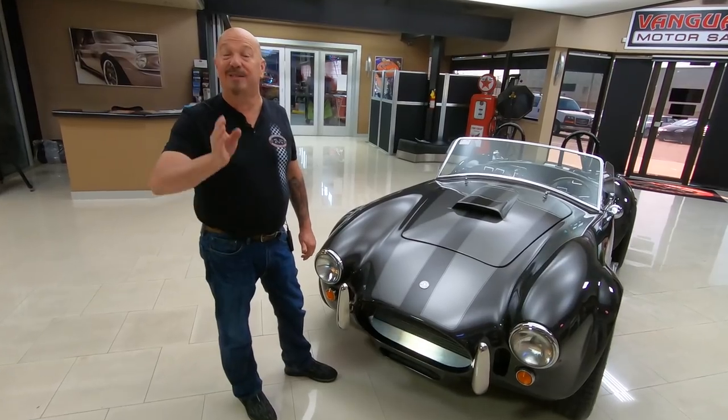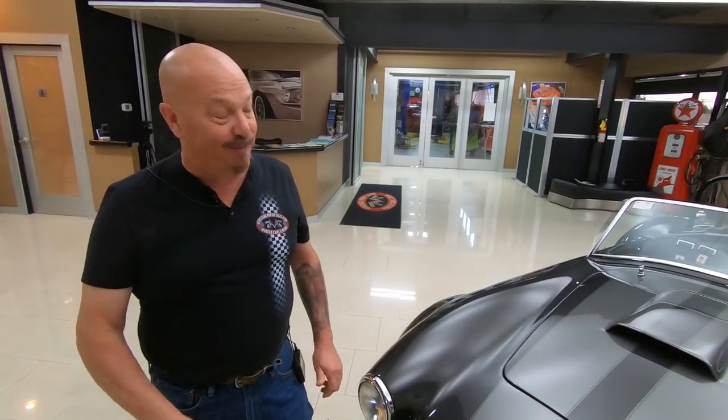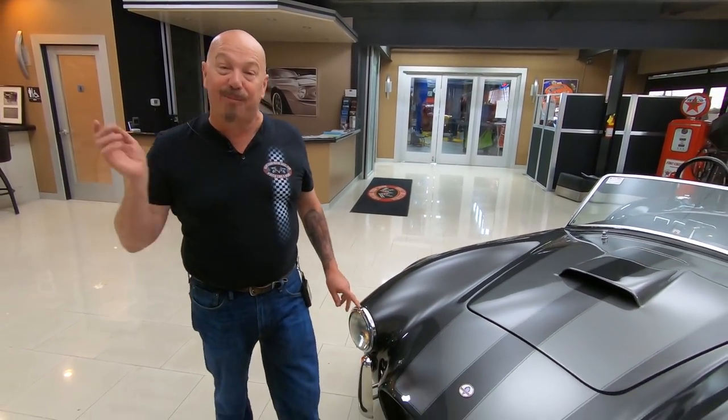A 427 that has been bored and stroked out to 460 cubic inches. Carroll Shelby would be proud of this one.